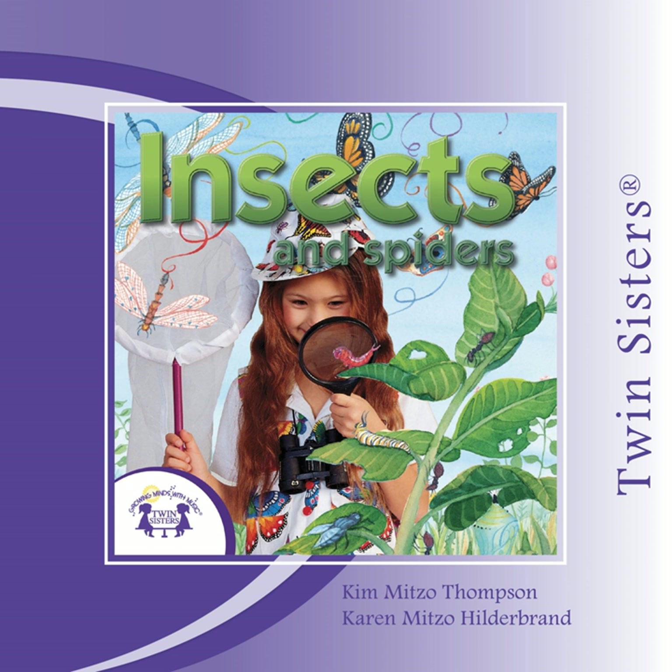The queen bee is fed a special royal jelly from the worker bees, which helps her lay up to 2,000 eggs per day. The queen's only job is to lay eggs, and the workers feed and groom the queen as she lays eggs.